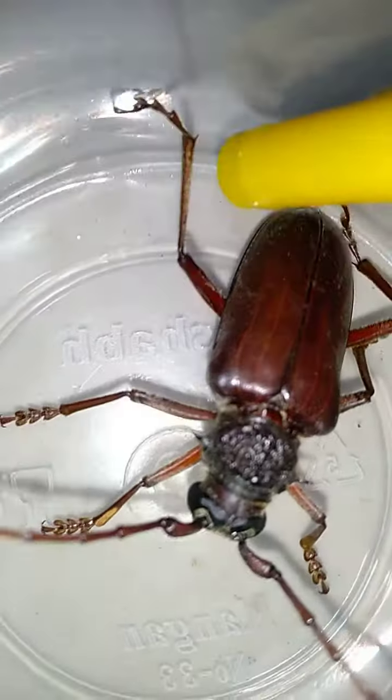Do you see that? It's squeaking! Hello my little fella!